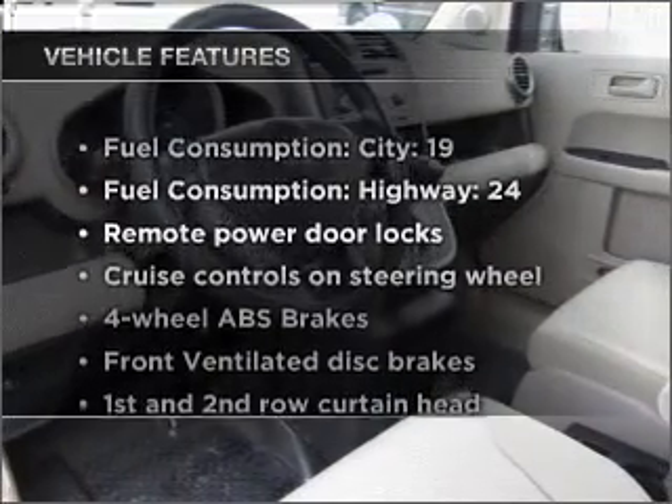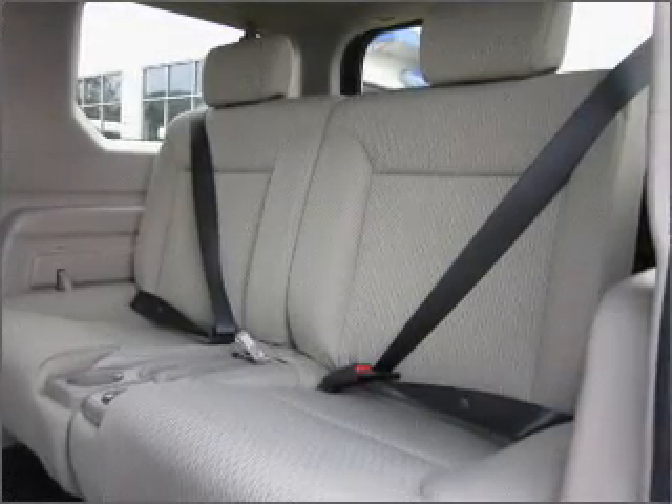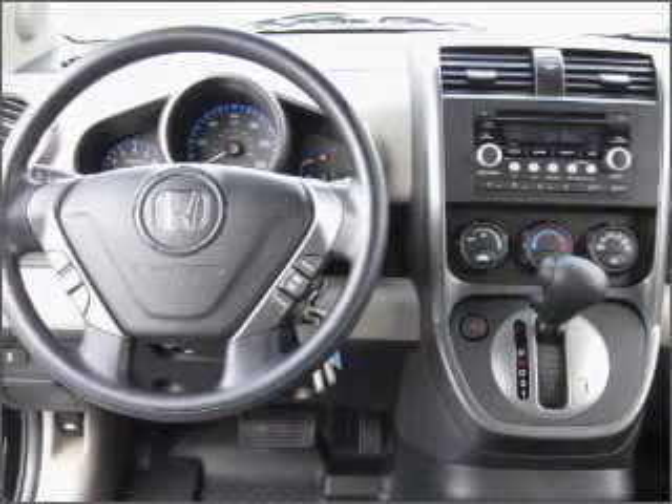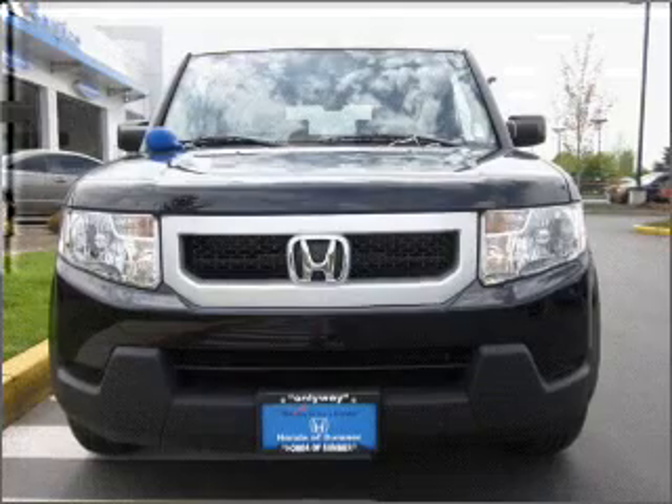And with these notable features, you won't want to miss out on the opportunity to own this amazing ride. Air conditioning, power door locks, power windows, power steering, cruise control, power mirrors, an AM FM stereo with a CD player, and an adjustable tilt steering wheel.